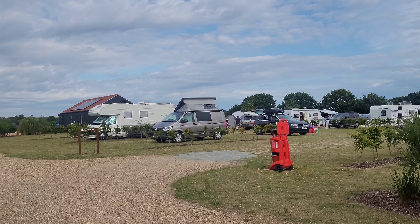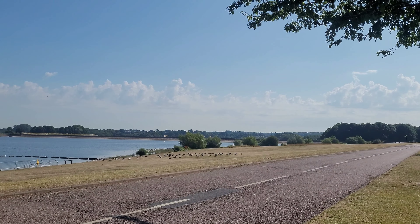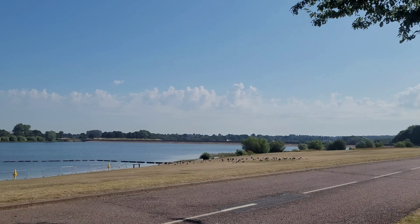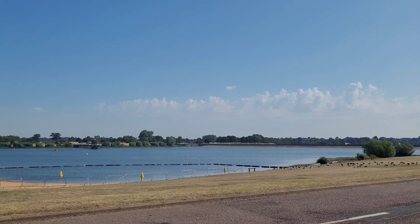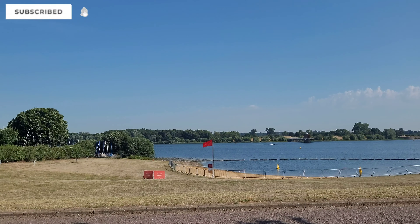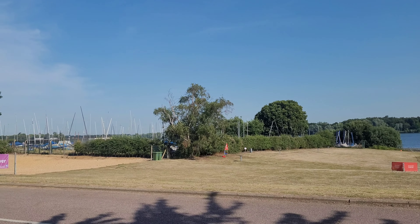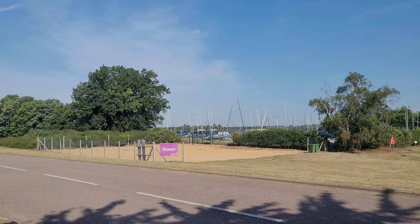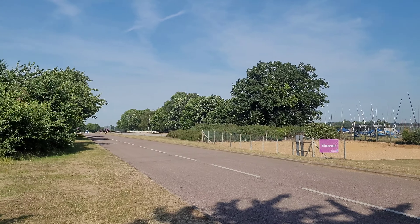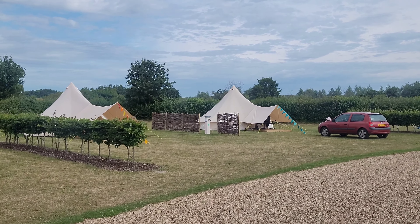There's a gate that leads down to the reservoir at Alton Water itself and there are many activities there — a water sports centre, walking, cycling, etc. The site has also recently added two bell tents.